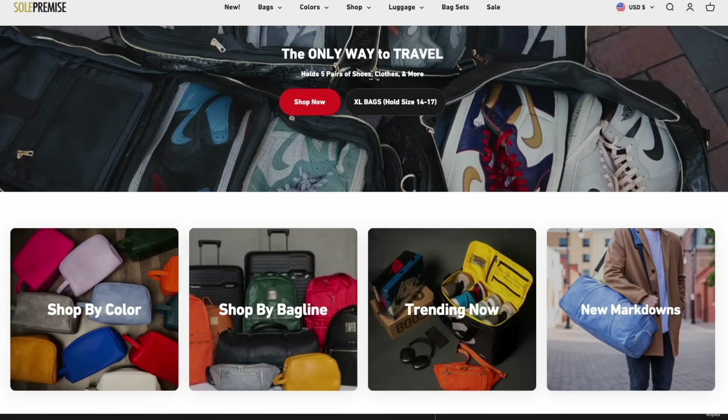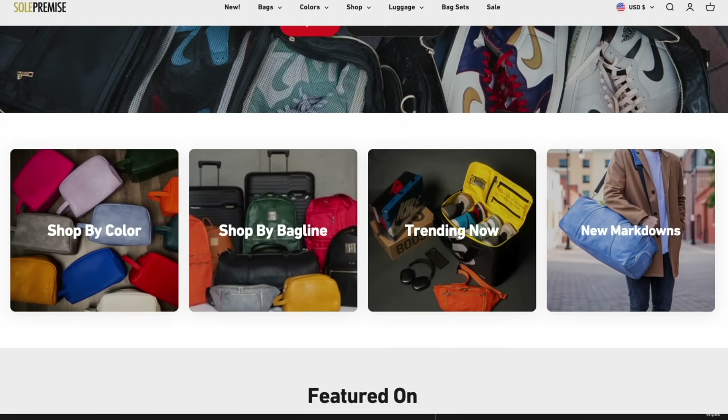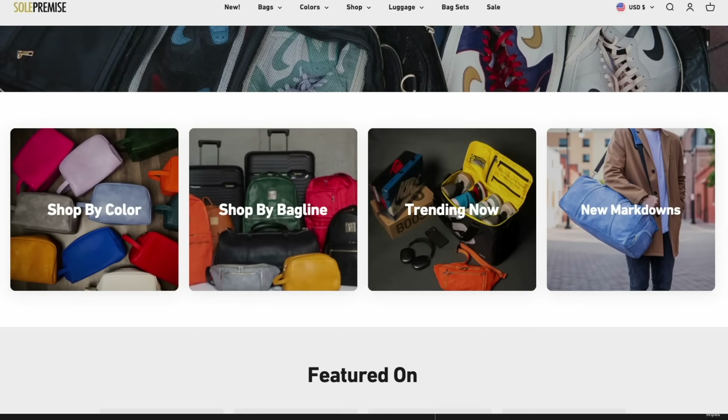So for whatever your needs are, SoulPremise has probably got you covered. If you're interested, make sure that you click the link down below in our description box — it'll send you over to SoulPremise's website, soulpremise.com, where you can check out all the variety of different options, all the different colors, what's on sale, all that kind of good stuff.